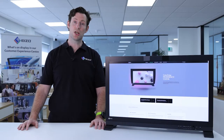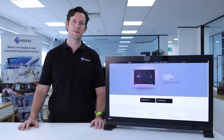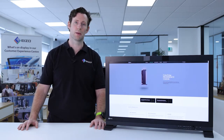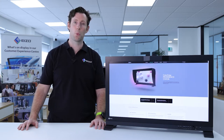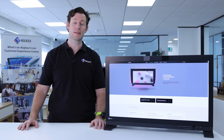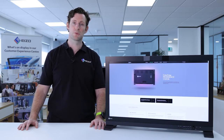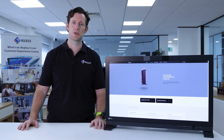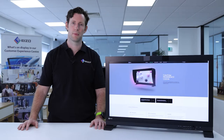The ColorEdge CG3146 offers 10-bit per channel color from a set of simultaneous 24-bit lookup tables. This provides up to 1 billion colors that can be displayed simultaneously — that's 64 times more than you'd get from an 8-bit panel — and provides smoother color gradations and a reduced delta E, or difference between two adjacent colors within the spectrum. Overall, this means the monitor can display more of the colors within the gamut perceived by the human eye.